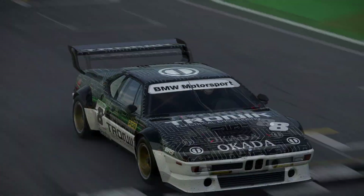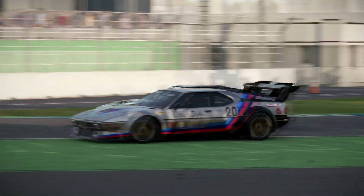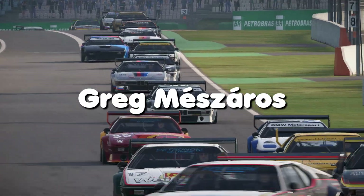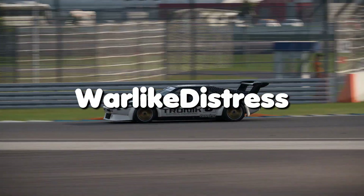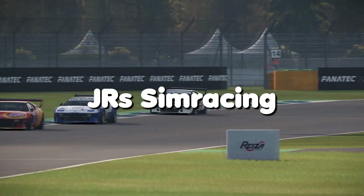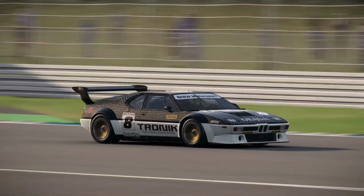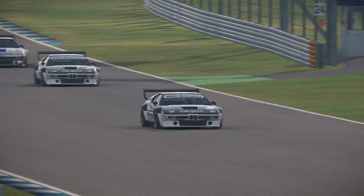Some shoutouts to my Patreon subscribers and channel members — thank you all so much for your support, it is really appreciated. You guys are the best.